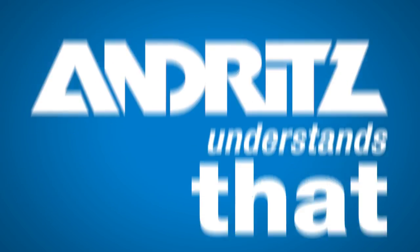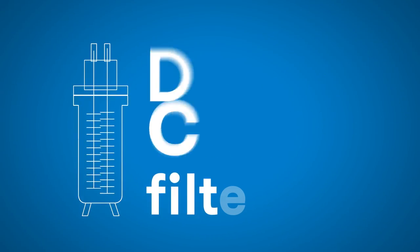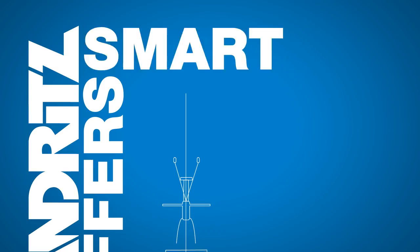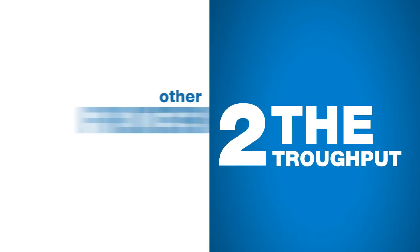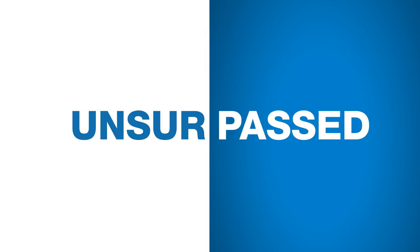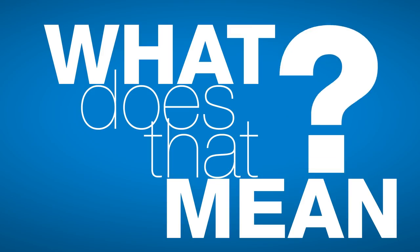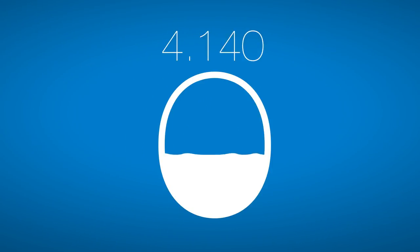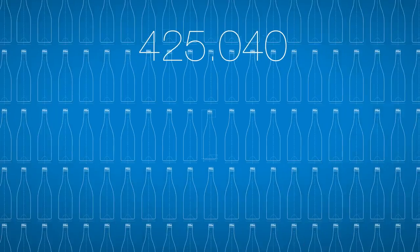Andritz understands that for a wine grower, every drop counts. With the Dynamic Cross-Flow Filter — DCF — Andritz offers a smart solution that makes it possible to achieve twice the throughput compared to other filtering systems, with an unsurpassed 98% recovery rate of wine lees. That means production is boosted by 4,600 hectare liters a year — that's 506,000 bottles of wine every year.